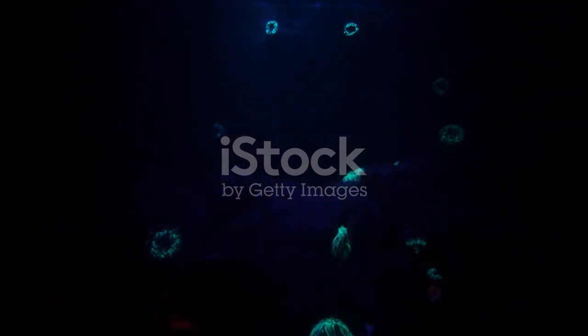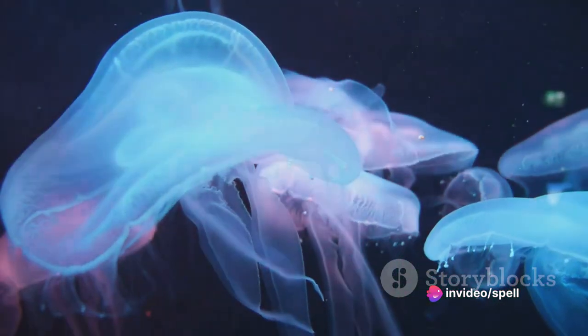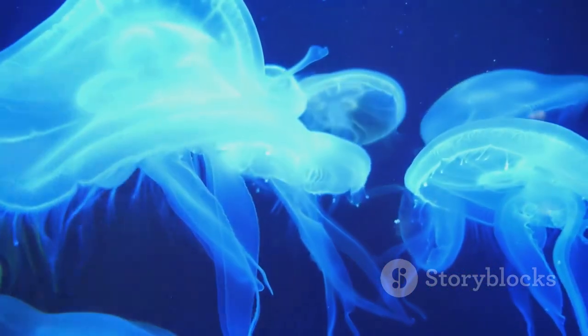Bioluminescence is the natural emission of light by living organisms. It's a captivating spectacle, illuminating the sea's darkness, and it's a survival strategy that has evolved in countless species over millions of years.